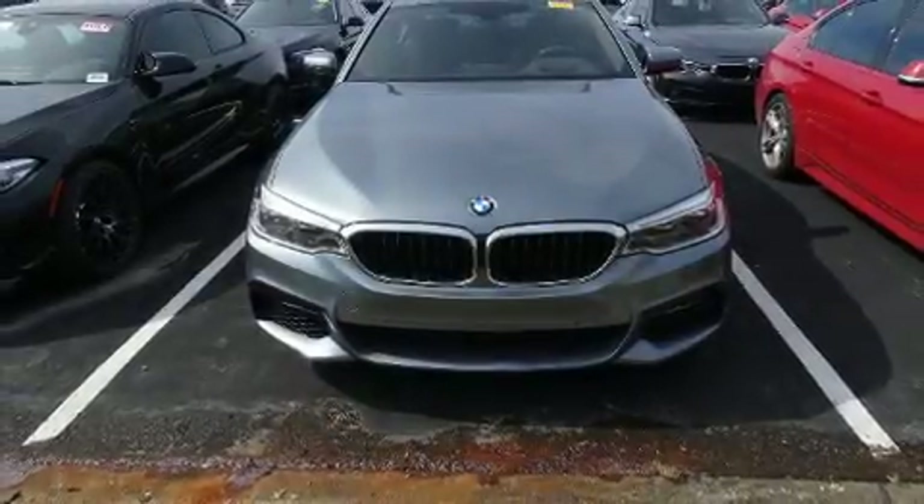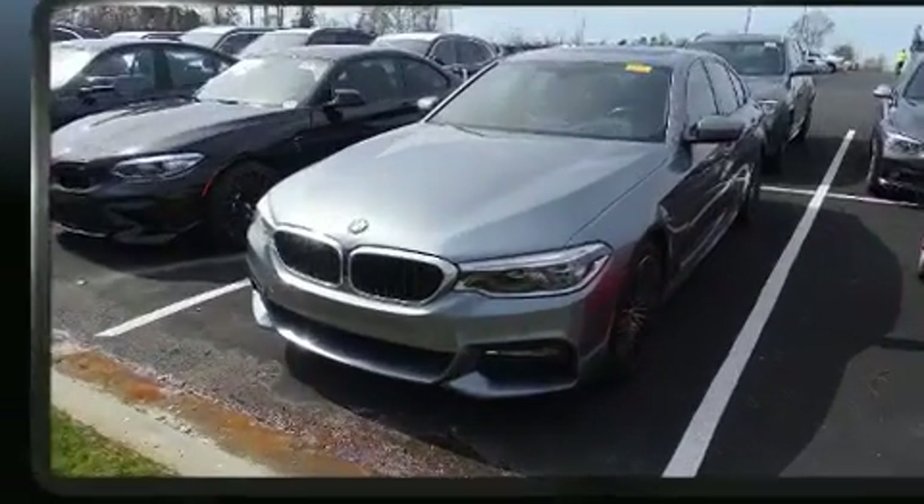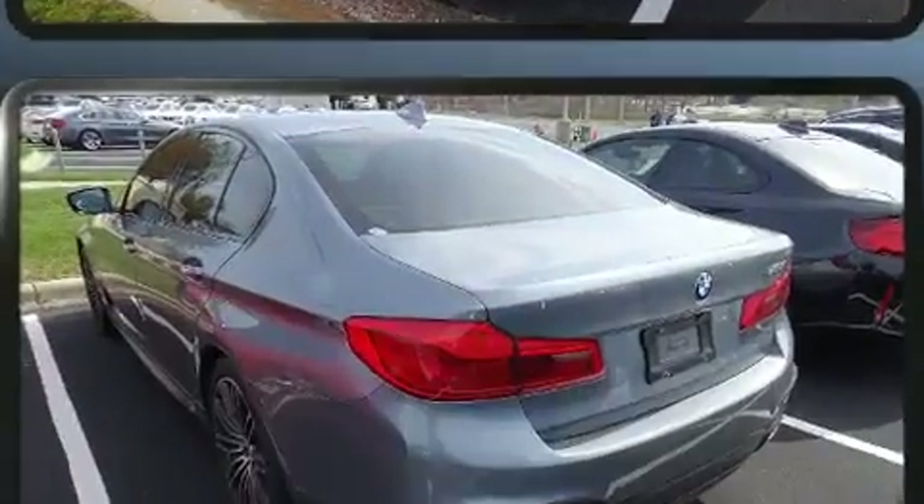You can expect a lot from the 2017 BMW 530i. With fewer than 45,000 miles on the odometer, this four-door sedan prioritizes comfort, safety, and convenience.